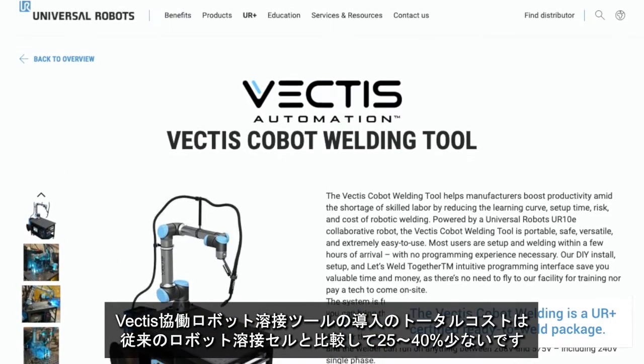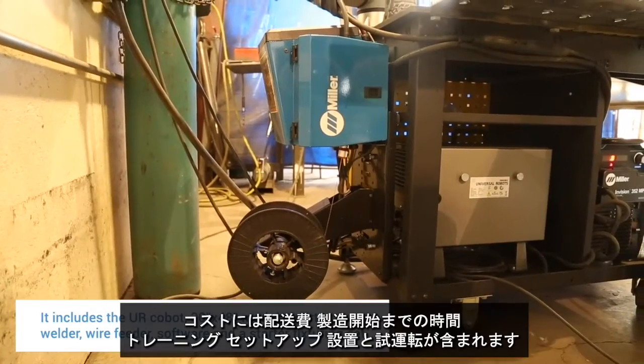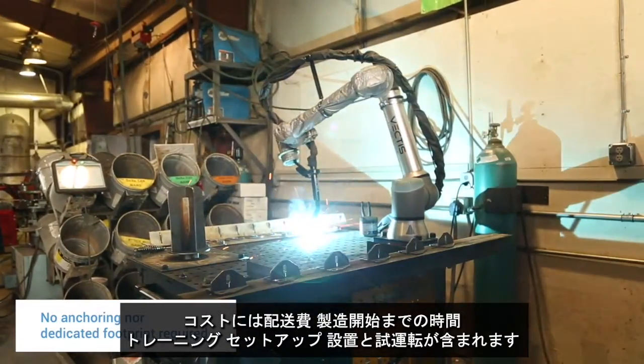The all-in cost of doing a Vectis Cobot welding tool, when compared to traditional robotic welding cells, can be 25 to 40 percent less when you factor in freight, time to production, training, setup, and install and commissioning.